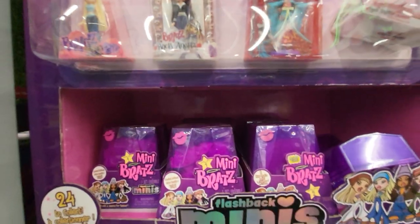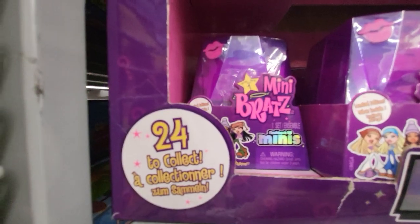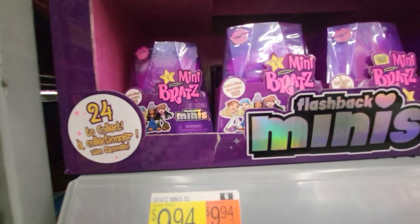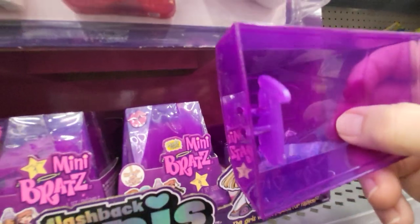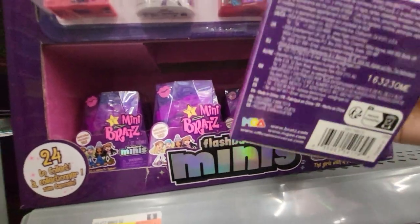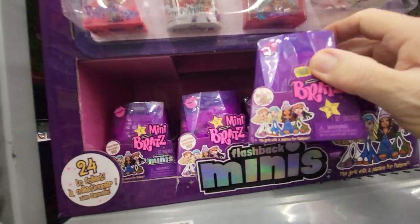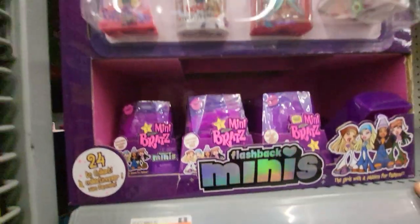So it says Flashback Minis, and there's 24 different kinds. It looks like somebody opened this one, but you get one of these and there's a surprise inside. There's no way to tell what's inside of it, and this is $9.94.